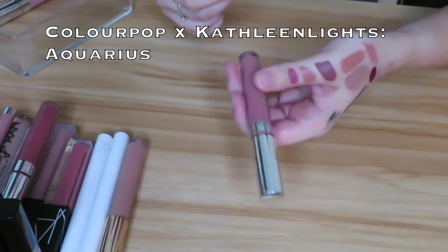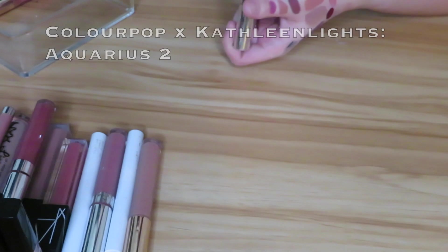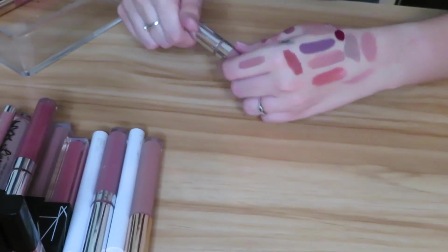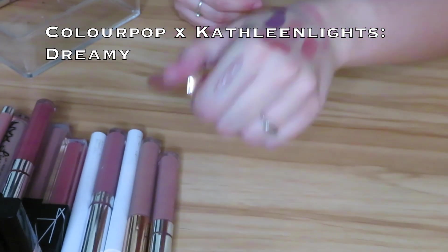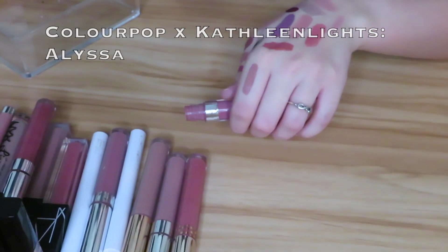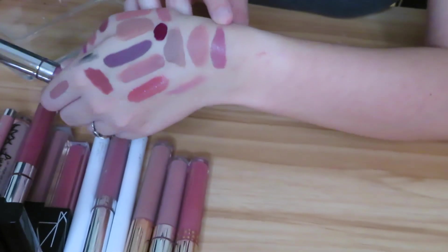Next I have the liquid lipstick version of Aquarius — we saw that, we know I like the color so I'm going to keep that. Then we have Aquarius 2, another color that I do like so I'm just going to go ahead and keep it. Then we have the shade Dreamy from another Kathleen Lights collection — keeping this, I haven't even worn it that much. Then I have the shade Alyssa, also from ColourPop. I don't really reach for this one often — it's more pinky and I'm not really one to reach for pinks too much, but I will hold on to it.